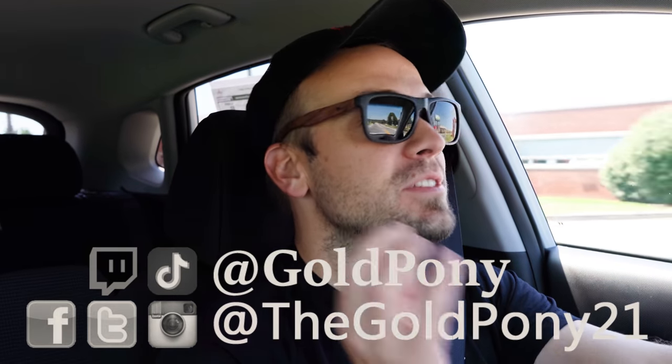What is up you guys? Welcome back to another one. If you are new to the channel, I am Gold Pony. I do new car, truck, and SUV reviews on YouTube.